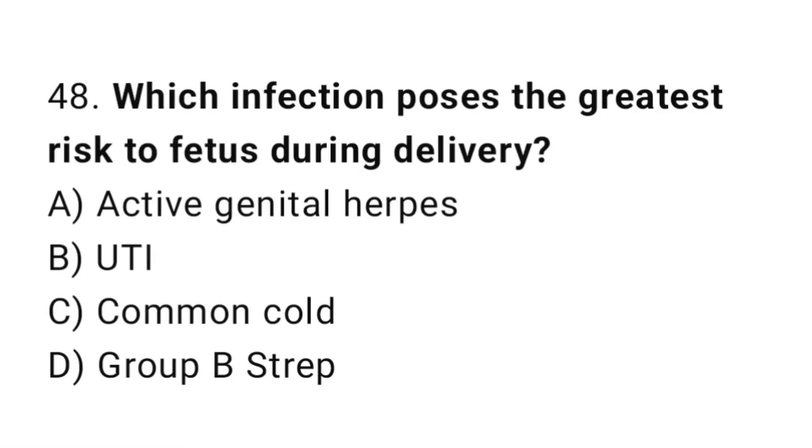Question 48. Which infection poses the greatest risk to the fetus during delivery? The right answer is A: active genital herpes.